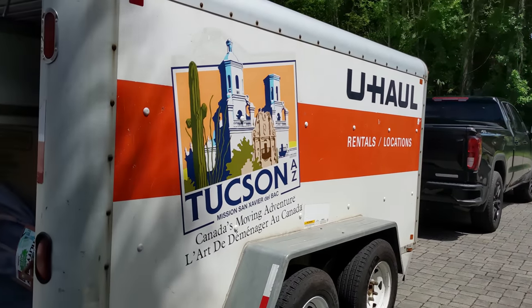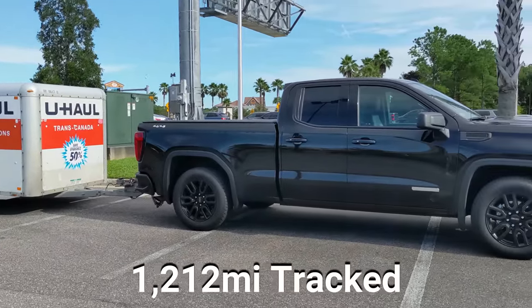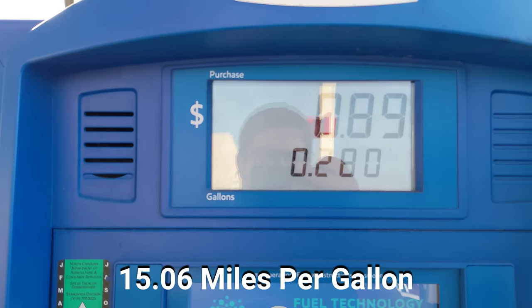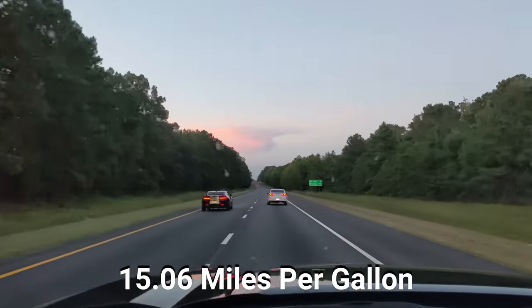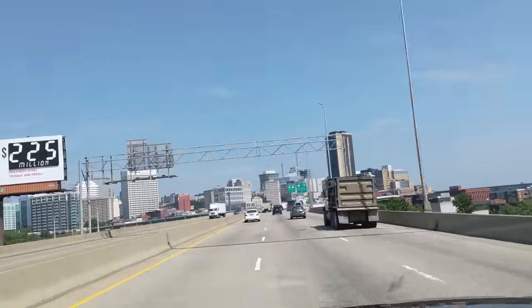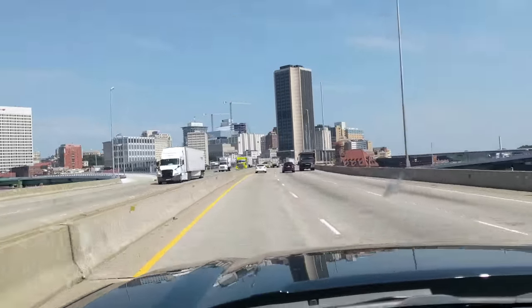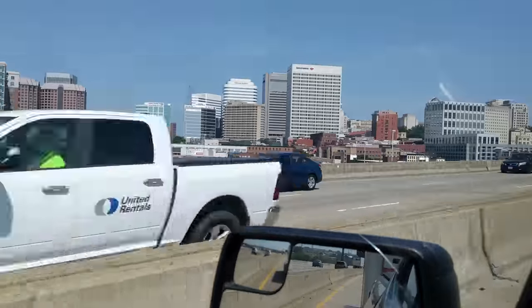That concludes the fuel economy test while towing a 6x12 U-Haul trailer from Florida to Massachusetts. We tracked 1,212 miles and used 80.463 gallons of fuel for a total fuel economy of 15.06 miles per gallon. I'd call that pretty darn good for a truck with a four-cylinder turbo — especially since unhitching that trailer gets you well into the low 20s around town. If you enjoyed this video, hit subscribe and check out our other towing and fuel economy tests of the GM 2.7-liter turbo.